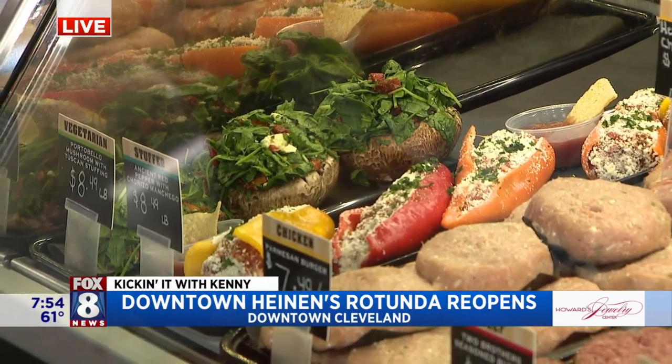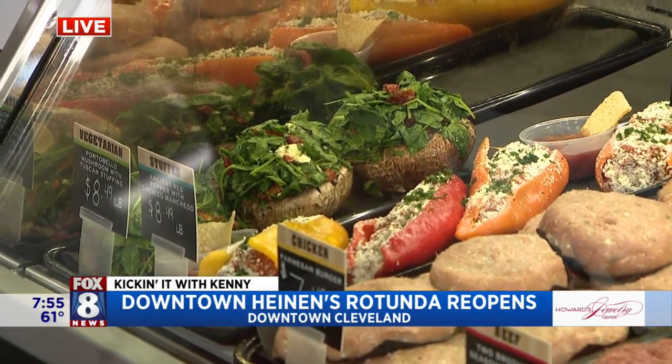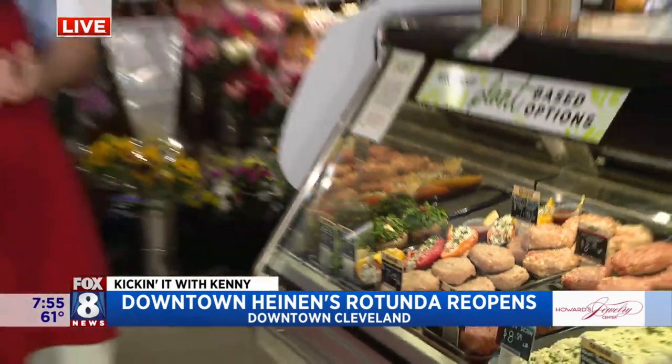We also have our chorizo stuffed peppers. Those are pretty big peppers too — one of those could feed a family, no doubt.